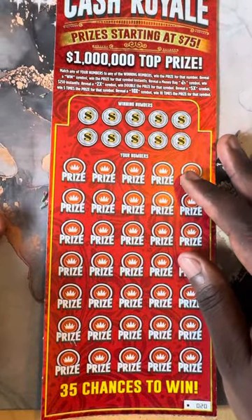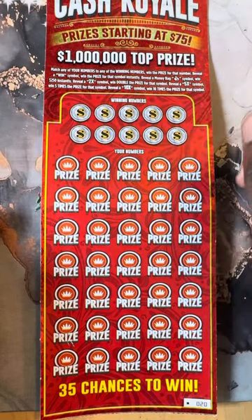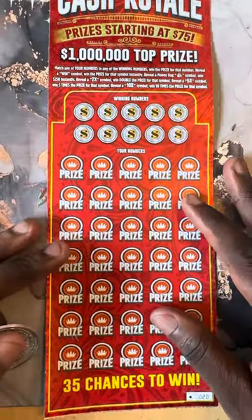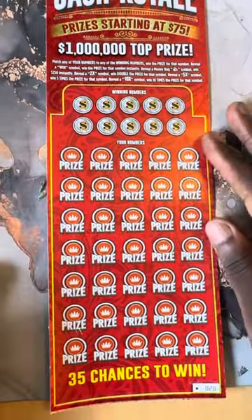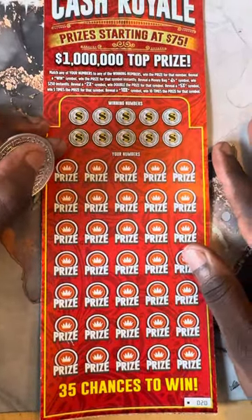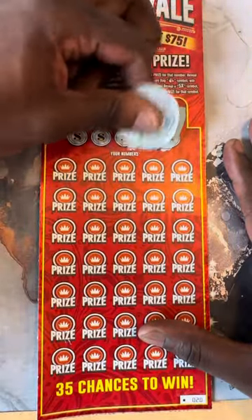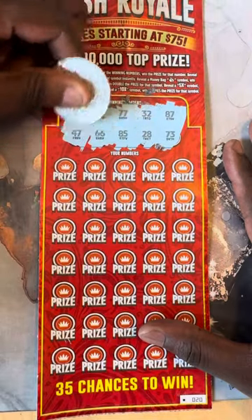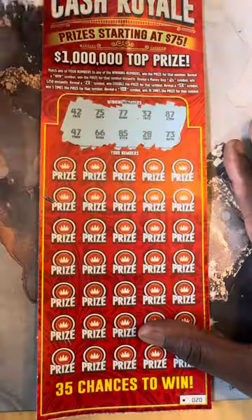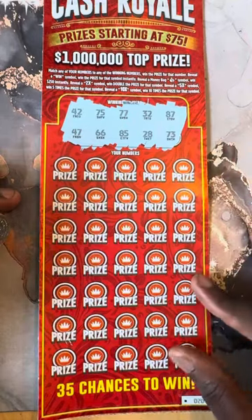We need to find on this ticket: 2x, 5, 10x, money bag, and the win symbol. We are gonna see if we can catch a big win, we are ready to rock and roll. This ticket's always been good to me. If I'm gonna get a $50 ticket win, this is the one. Prizes start at $75, so you get a win — nice little profit.